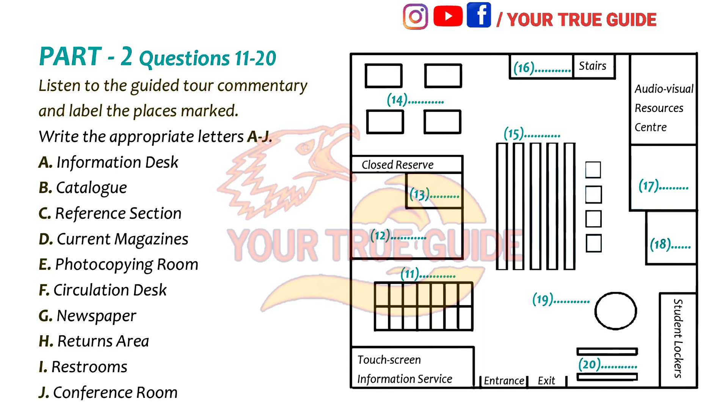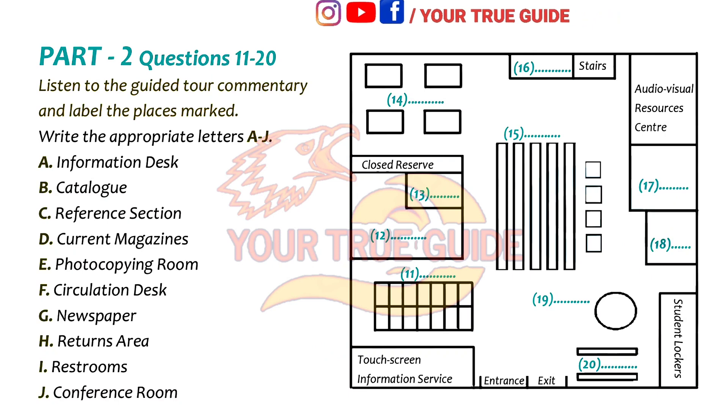Listen to the guided tour commentary and answer questions 11 to 20. Welcome to the library tour. We'll begin our tour of this level of the library here at the entrance, then we'll go in a clockwise direction. First of all, over here on the left, next to the entrance, is a touch screen information service. These computers can be used at any time to get general information about the library and how it works. In front of the touch screen information service are the catalogues — it's a computerised catalogue system and very easy to use.